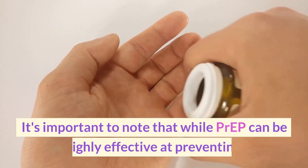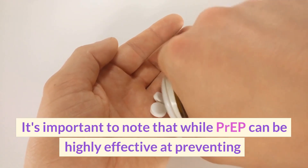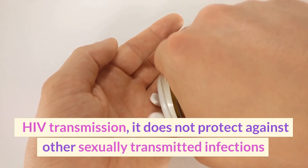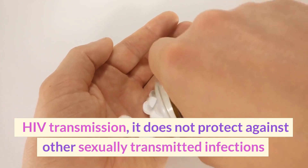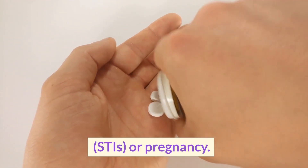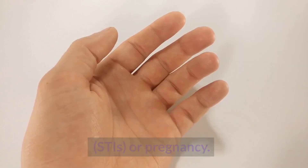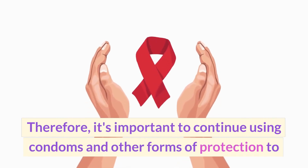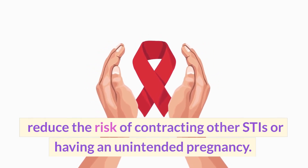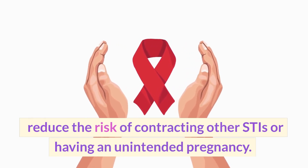It's important to note that while PrEP can be highly effective at preventing HIV transmission, it does not protect against other sexually transmitted infections or pregnancy. Therefore, it's important to continue using condoms and other forms of protection to reduce the risk of contracting other STIs or having an unintended pregnancy.